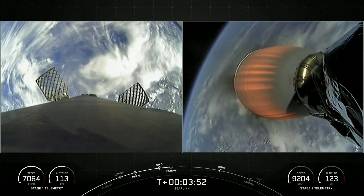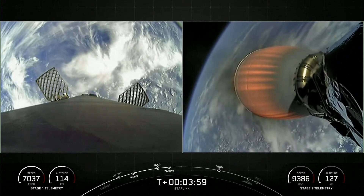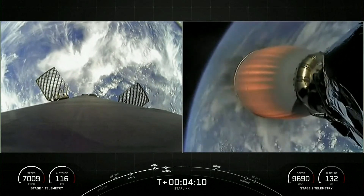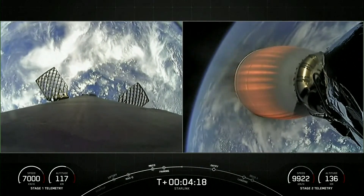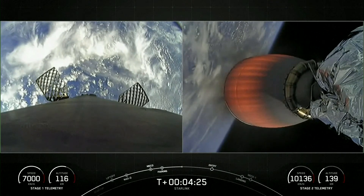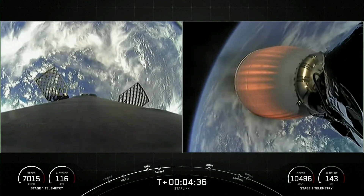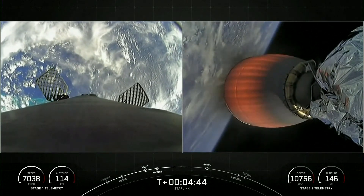Some really awesome views with Earth in the background. On your left-hand side is the first stage, and your right-hand side is the second stage with our MVAC engine. Stage one is currently making its way back down to Earth, scheduled to land on A Shortfall of Gravitas. Acquisition of signal, Bermuda. The V2 Mini Starlink payload is still attached to the second stage — vehicle on nominal trajectory. Today's Starlink mission marks SpaceX's 25th mission this year and second launch of our V2 Mini Starlink satellites.